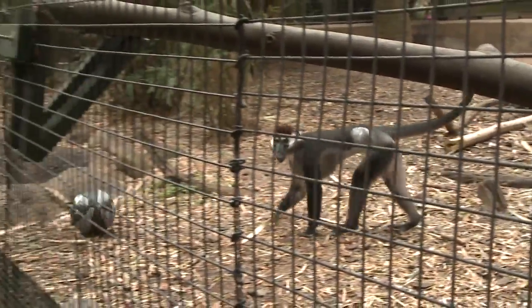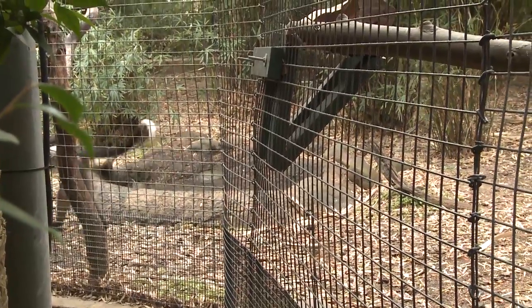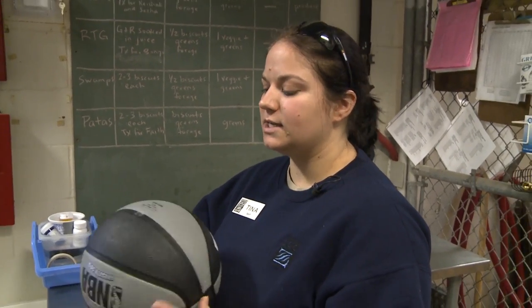Why is this important for us to do these kinds of activities? Well, it actually does represent a natural behavior that he would do in the wild. In the wild they would take rocks and use them as tools to break open things. They'll actually fish for mussels, take a rock and bang it, or throw the mussel around to break it that way. So it's really good for him.